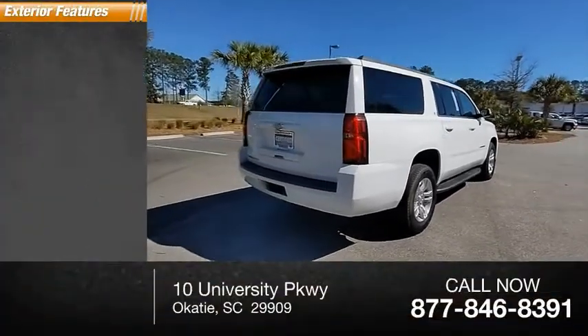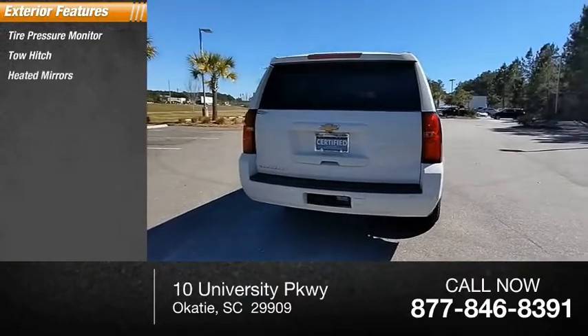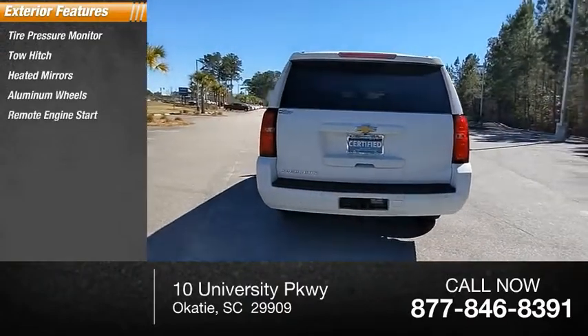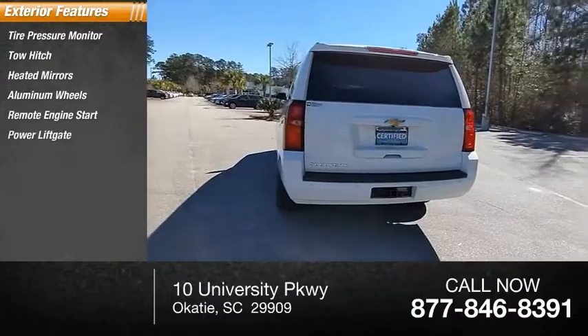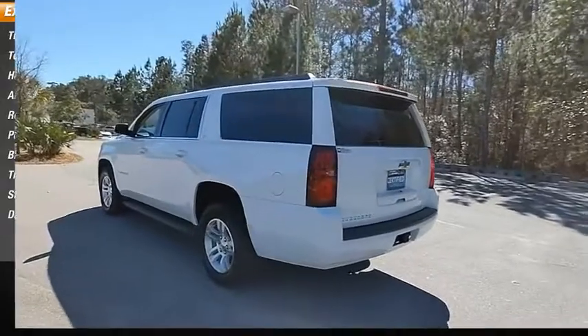Here are some of this vehicle's great options: tire pressure monitor, tow hitch, aided mirrors, aluminum wheels, remote engine start, power lift gate, brake assist, traction control, stability control, and daytime running lights.